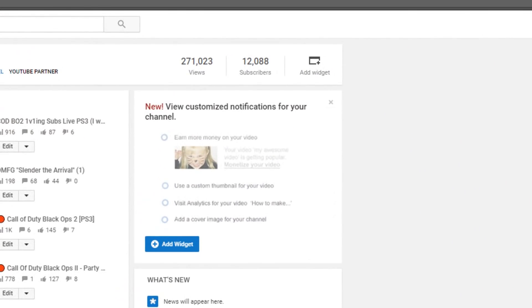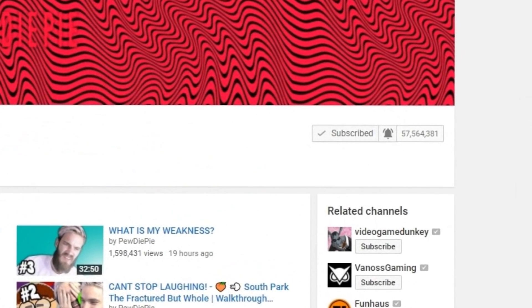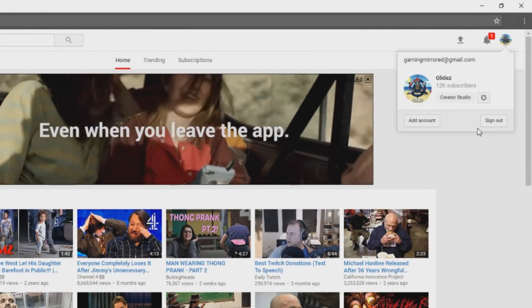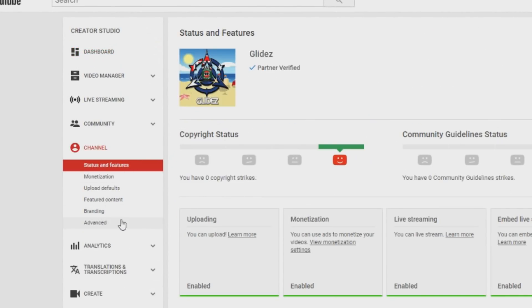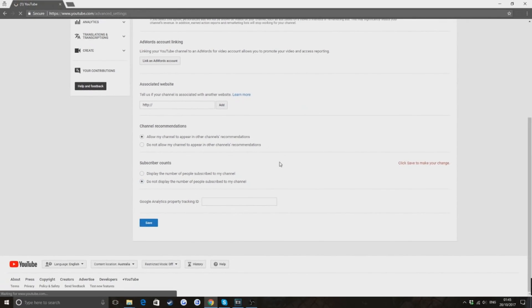Now my actual sub count is 12,088, but what I've done is essentially stolen PewDiePie's sub count — not literally. So doing this little glitch you can just take someone's sub count and put it on your own channel. Really what you can do is replicate and steal anyone's subscriber count in the history of YouTube. All you've got to do is have the YouTube app on your phone and have your subs turned off. I'll show you a quick demo on screen now. All you gotta do is click on your profile, go to create a channel, then wait for it to load, go to your channel, down to advanced, click on that, scroll down to your subscribe count and click on 'do not display the number of people subscribed to my channel', then save it and you'll be set.